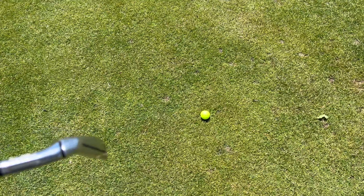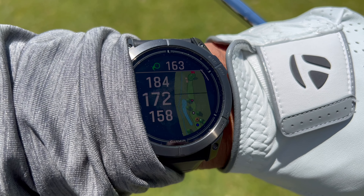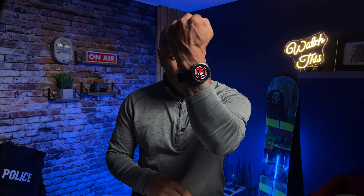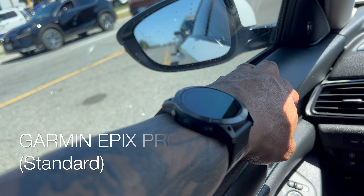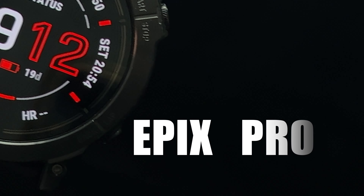Hole number two on the moors — here we are. The Garmin Epics says 163 off the tee, 172 to the center. It does that all on its own. It's the Epics Pro Generation 2, 51 millimeter Garmin Epics — one of the ultimate visibility, action sport, healthy lifestyle trackers and smartwatches out there. Garmin is well known and no doubt one of the best in the business.